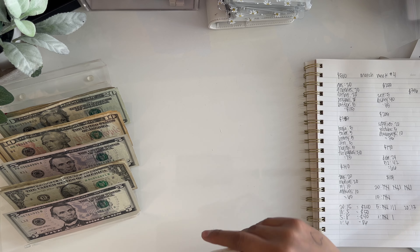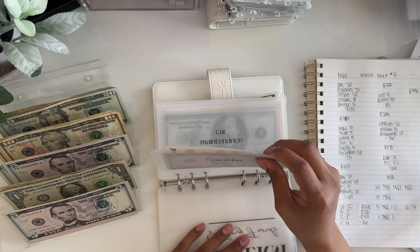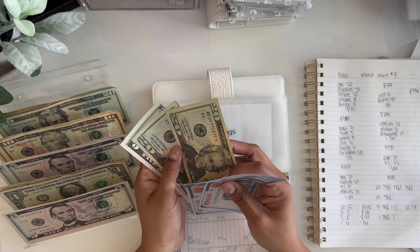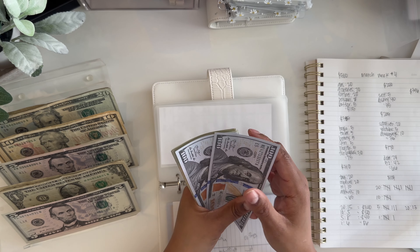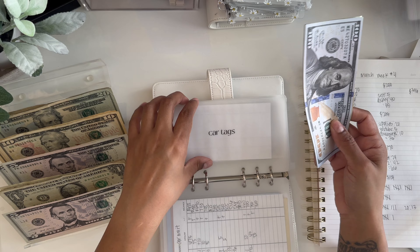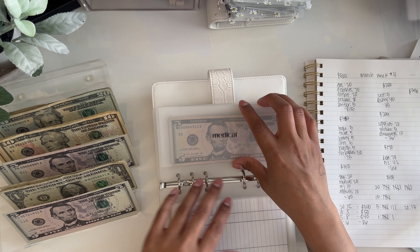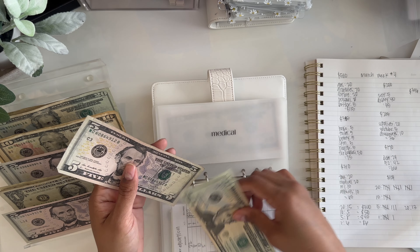Now we're going into my long-term sinking funds binder. Card tags is going to get $20 — card tags now has $265. I need to look at the card tags again to see how much they are. Then we're going to medical and it's going to get $20 — it now has $25.